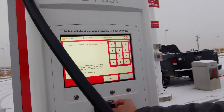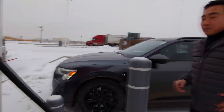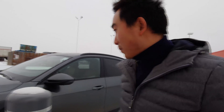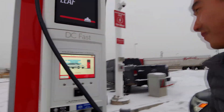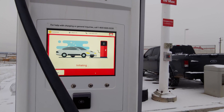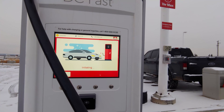All those tangents aside, let's see what actually happened on the day of my charging. We've just used our credit cards to authorize the station to start charging our vehicle, and as you can see it has already been authorized. Now we'll see just how fast the Audi e-tron is able to charge at a 350-kilowatt station.